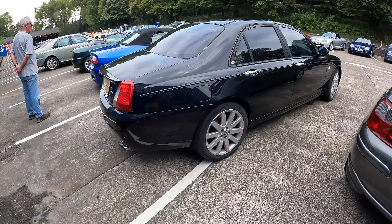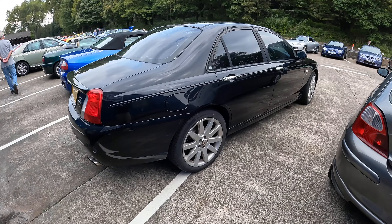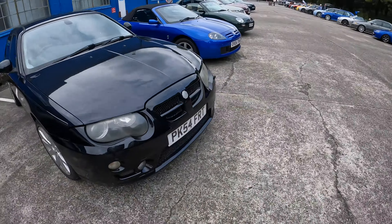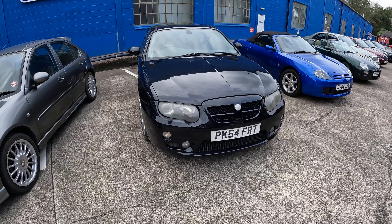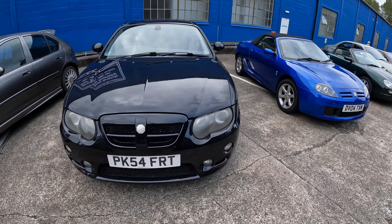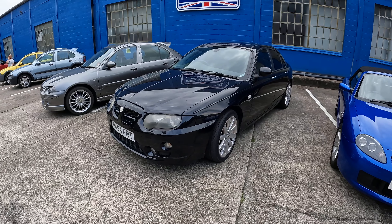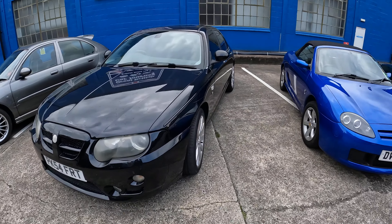Next we've got this rather nice pearl black ZT 260. I heard this coming in as well and the engine on this just sounds absolutely smooth as silk. They're quite hard engines to keep in a decent state of tune, having had that experience myself, but this one is sounding really nice. It's got some nice Apex wheels as well. Pearl black — nice colour, quite rare, for some reason probably not as popular as it should have been.